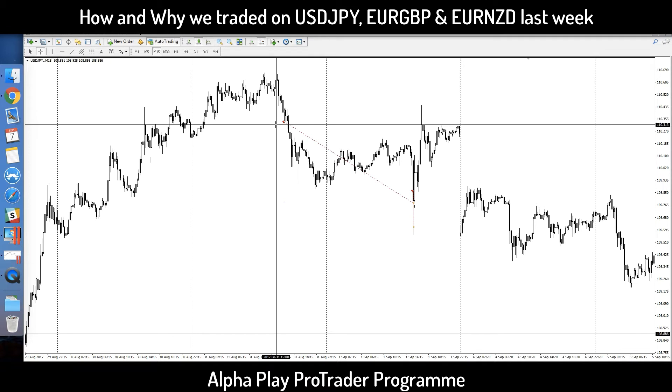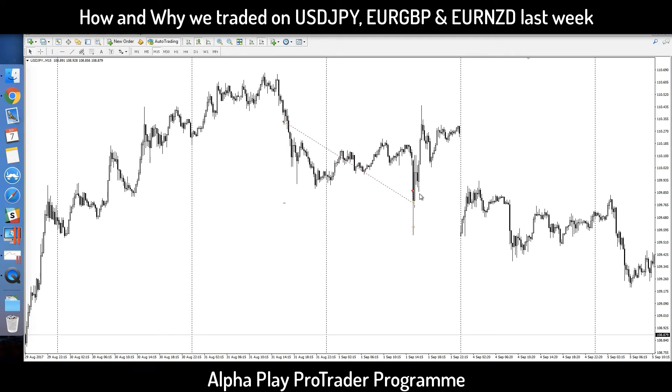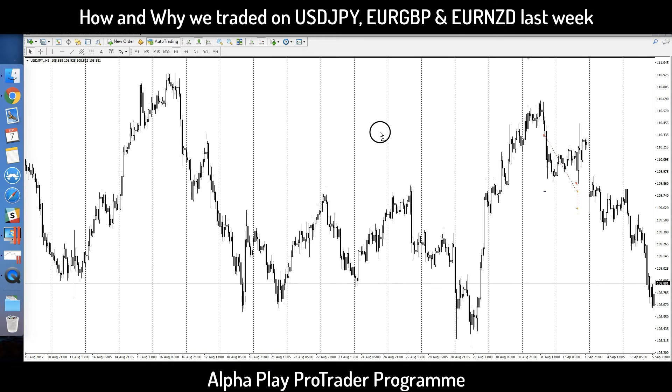This is where I shorted, and this is where it hit take profit when NFP came out. That's about 50 pips. Then I have another one here — a very short trade — that is the add-on trade when NFP came out. I'll quickly share with you why I shorted this.